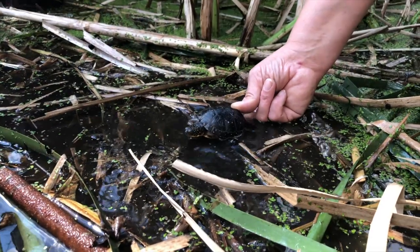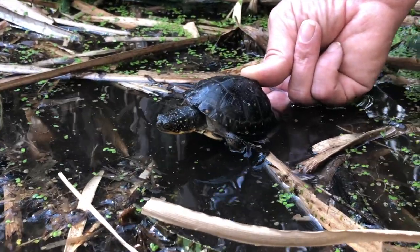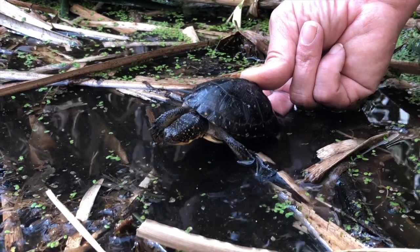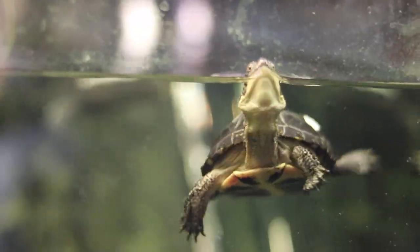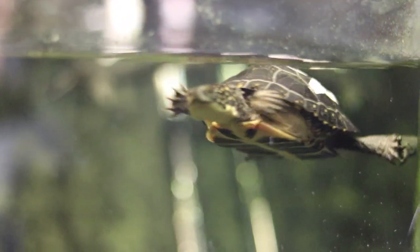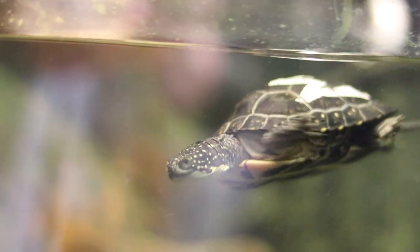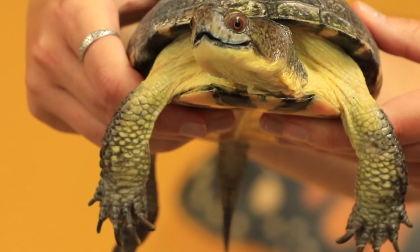Careful tracking helps the researchers keep track of survival rates and also lets them know when one of the previously head started females has reached maturity and has started laying eggs of her own. Over the last 25 years, the Blanding's Head Start program has successfully released 3,900 turtles into the wild. And that is something worth smiling about.